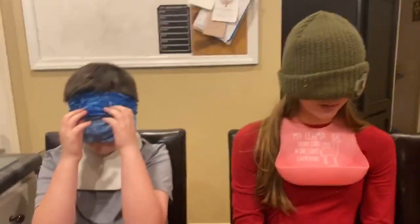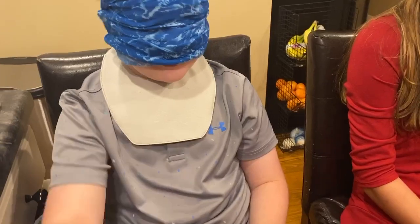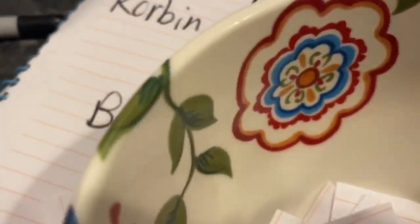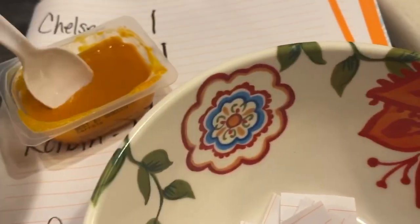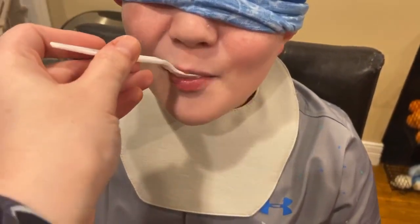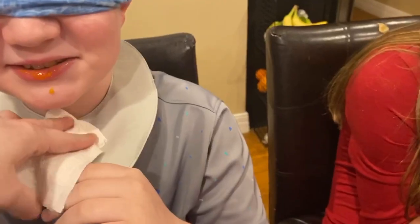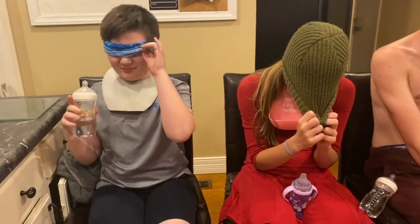Lyric's turn — this is what Lyric picked. Three rounds, right? How many rounds? Here we go, Lyric — five rounds. Open. He spits it on the table — it's disgusting. No guess from Lyric, so no points.